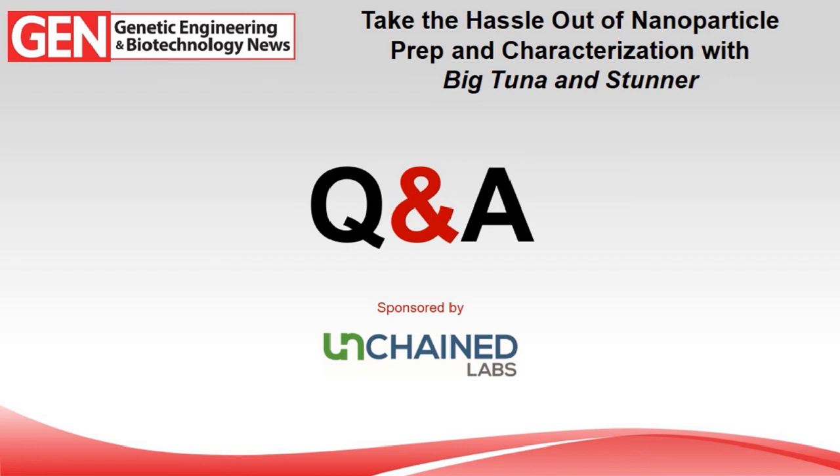With that, we've come to the end of our webinar. The webinar will be archived on the GEN website at geneng news.com for up to a year, so if you missed any parts you can watch it again or forward the link to colleagues. Many thanks to Nellis for his very informative presentation, to the audience for their thoughtful questions, and a very special thanks to Unchained Labs for sponsoring this webinar. Everyone stay safe and healthy — and get your vaccines!